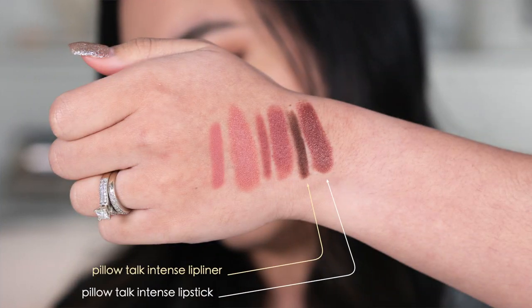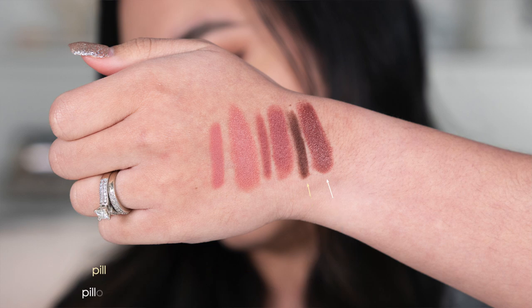The first two are a matte formula — it's called the Matte Revolution. The original and the medium are both matte, which is not really matte, it's more of a satin finish. But the Pillow Talk intense is the Kissing formula, which is a creamy finish. I really enjoy this formula, especially in dark colors — you don't want it to look patchy, and I think that's maybe why they chose the Kissing formula for this one. When you put it on by itself it's not that dark — it's like a darker mauve — but with the lip liner you can turn this into super dark. I'm going to show you this without the lip liner first.